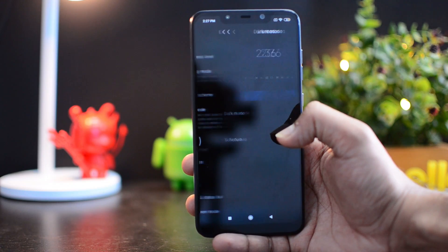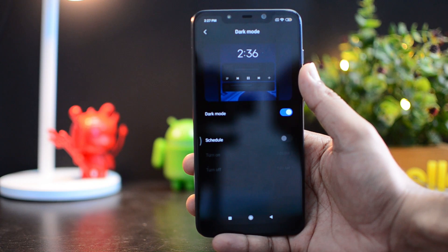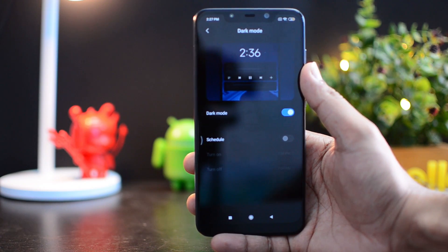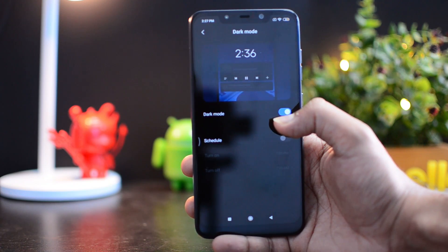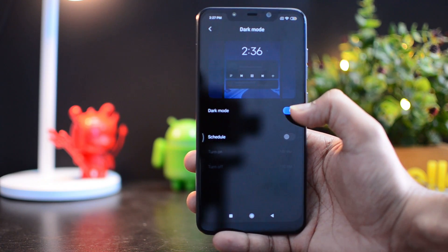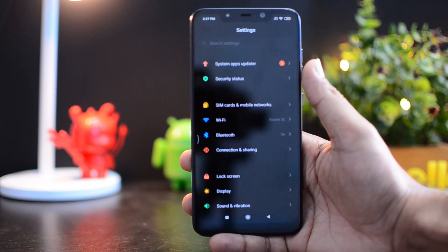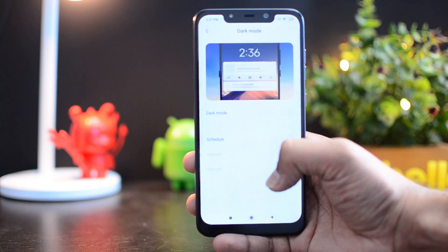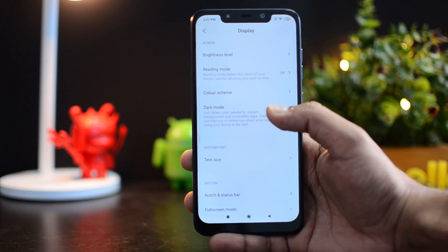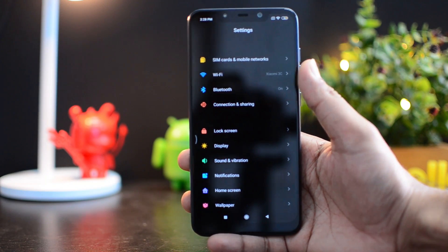Another important feature is dark mode. If you go to Display Settings, you can see the dark mode toggle — you can turn it off and on. When Xiaomi announced MIUI 11, they mentioned there would be a system-wide dark mode, but here we don't see that. Dark mode is only available for Settings and a few Xiaomi apps. For apps like Security, dark mode is still not available — this will probably come in a later update.